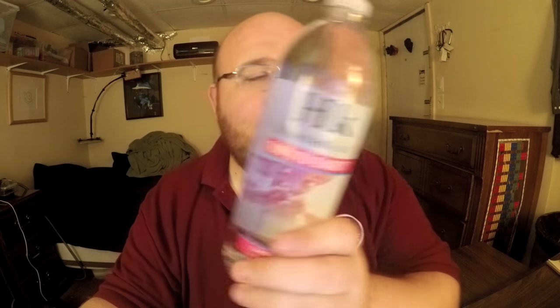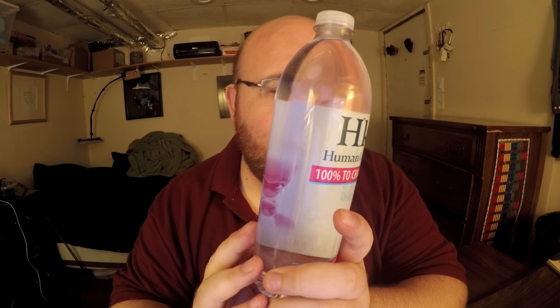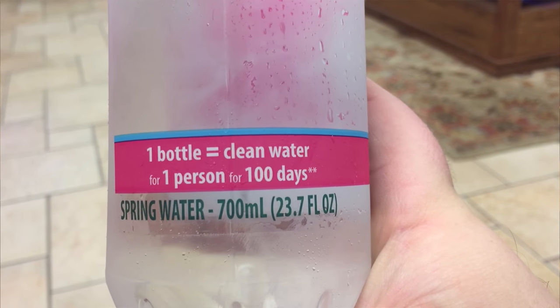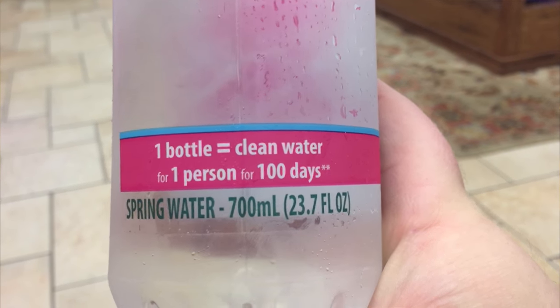The Humankind water is like a charity water. This is very similar to Ethos water, where they donate some of the profits to helping charity. With Ethos water from Starbucks, they give 5 cents per bottle. With this Humankind Spring Water, they say they give 100% of the net profits to helping create wells and bring clean water to different people in need around the world.